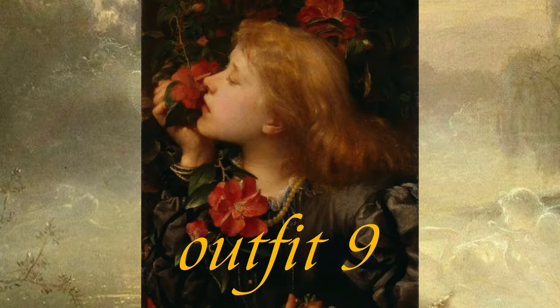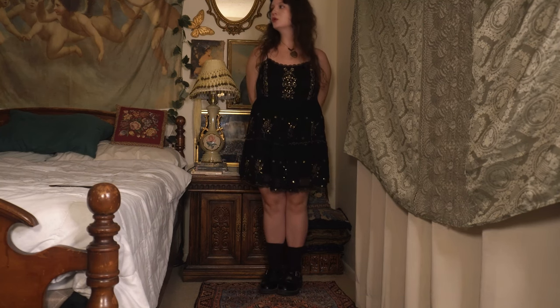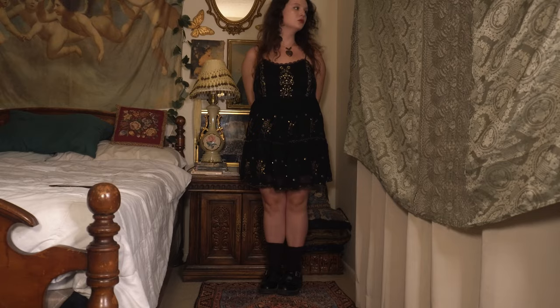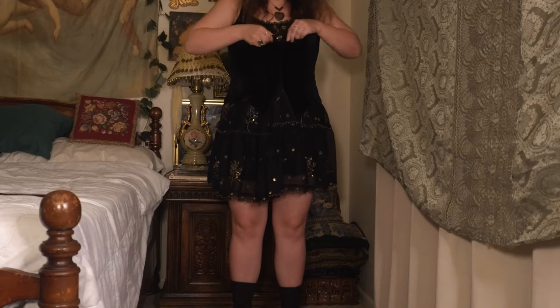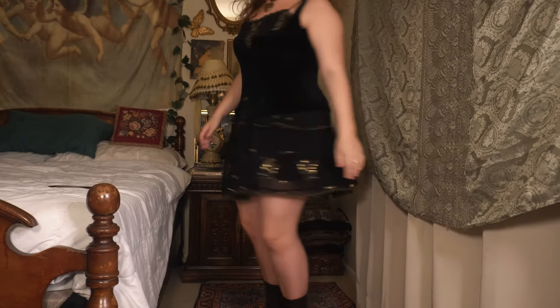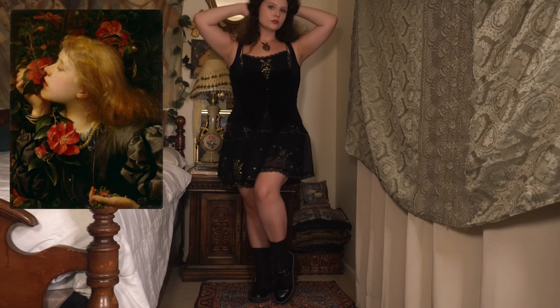This next look is inspired by Choosing by George Frederic Watts. I think this is such a beautiful piece depicting the choice between worldly possessions and values. I have two similar looks for this artwork. First, I styled my black and gold dress to embody some of the darker colors and her hair in this piece, with this half-undone black Victoria's Secret corset from Goodwill. I wore this heart necklace, gold heart earrings, and gold rings to embody worldly possessions. I also added my Mary Janes with these brown socks.